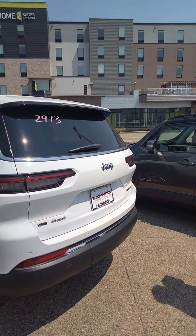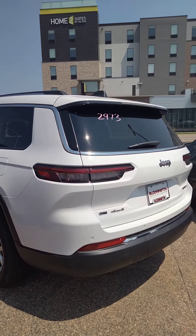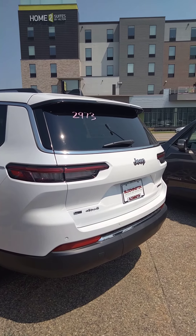Very classy. This is the new body style — brand new. I just started seeing them a couple weeks ago.